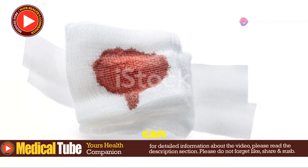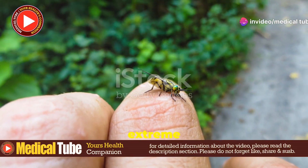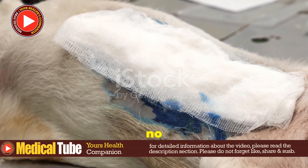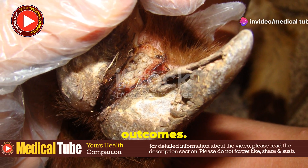Ignoring wound myiasis can lead to severe complications: significant tissue destruction, systemic infections like sepsis, and in extreme cases amputation might be required. Wound myiasis is no joke and requires prompt medical attention. Early intervention can prevent complications and improve outcomes.